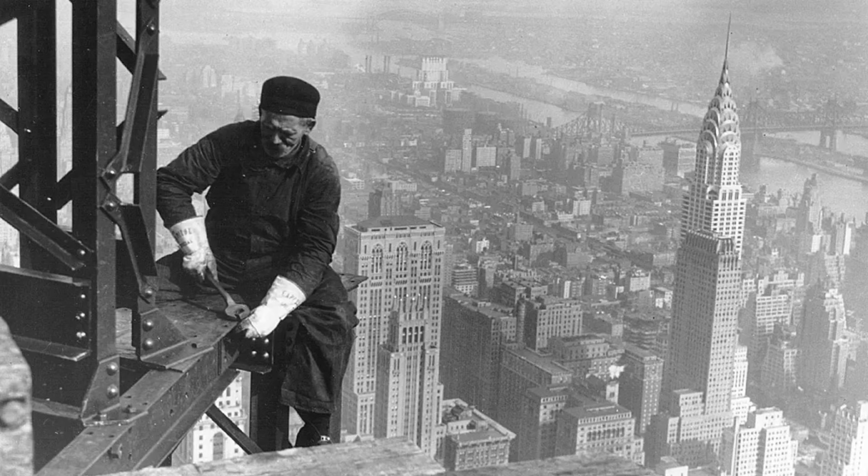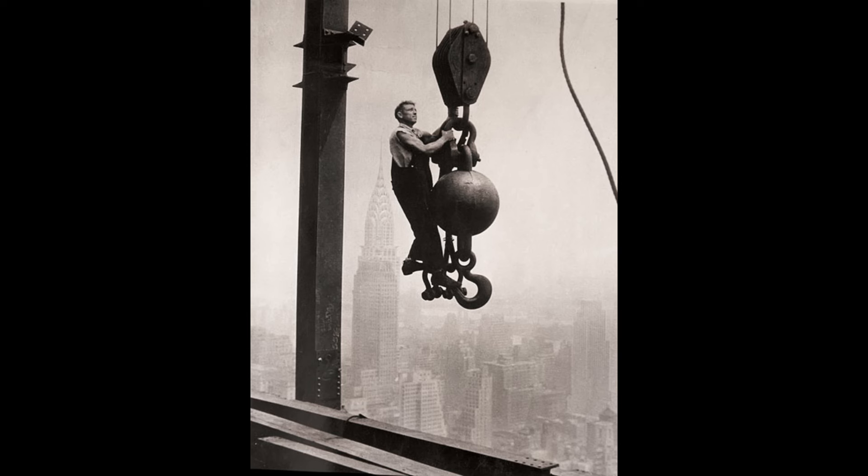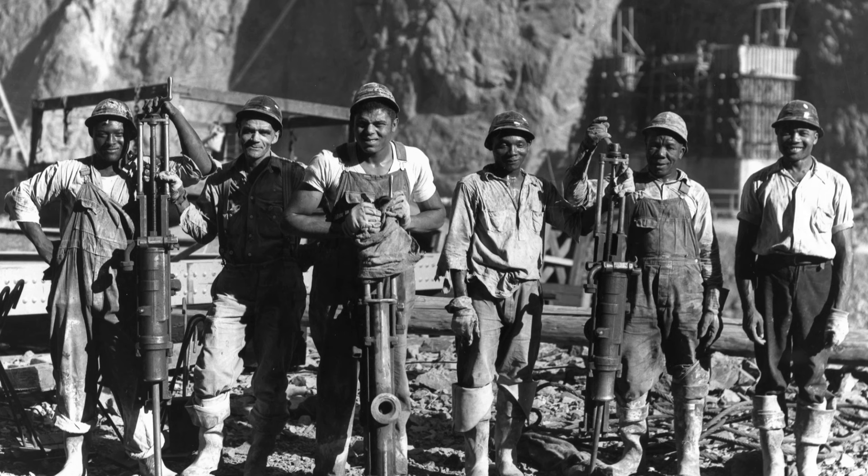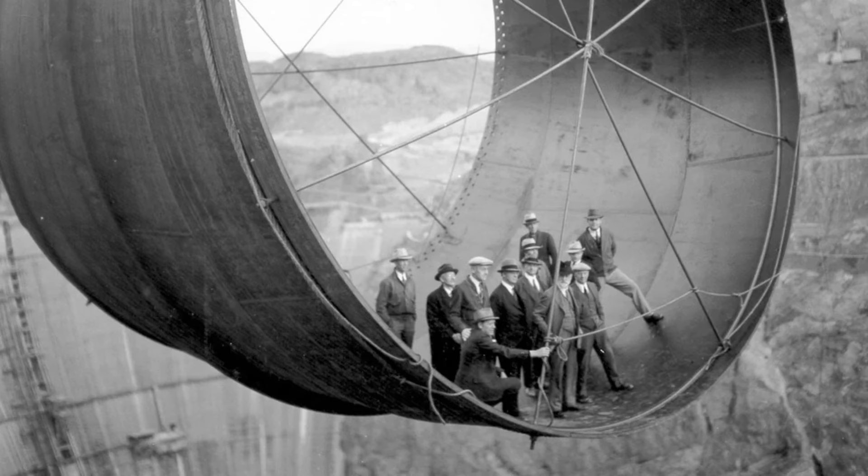But many of these creations came with a hidden cost. Workers risked their lives daily, often without any safety equipment. Falls from great heights, exposure to toxic fumes, and extreme temperatures were just some of the hazards.